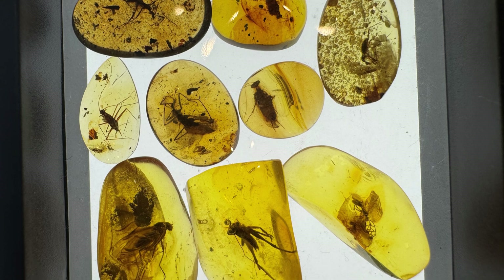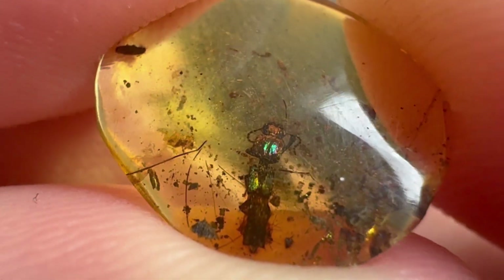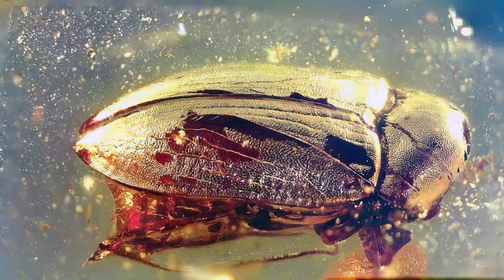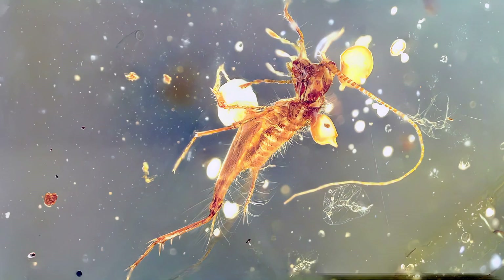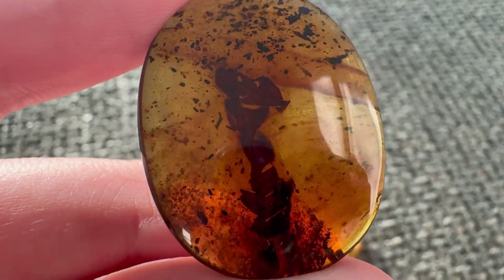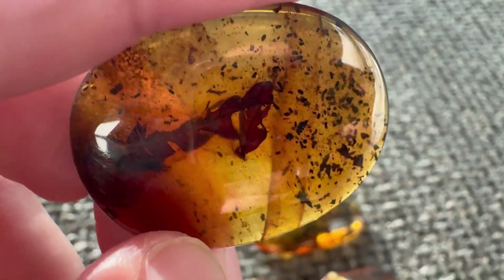What is a niche in amber collecting? Amber can contain hundreds of different types of inclusions, like beetles, arachnids, dipterans, ants, wasps, and so on. Each of these types has hundreds of families and species. Collecting everything at once is hard because a collection is unlikely to ever be completed. And that's where niching down in amber collecting comes in.